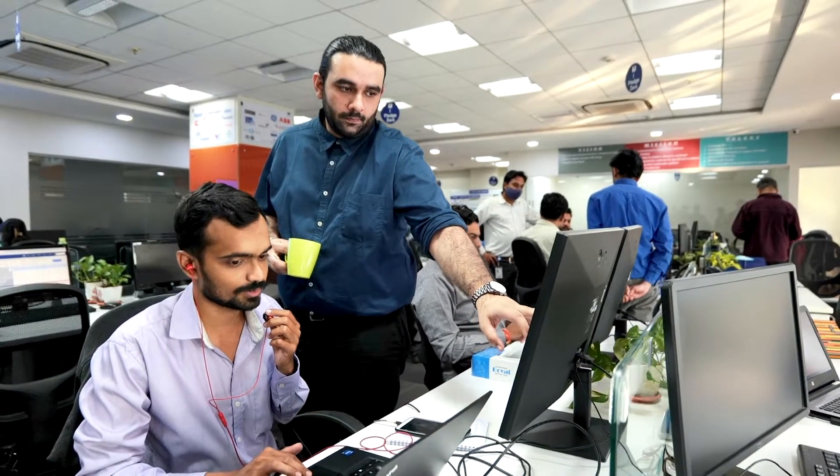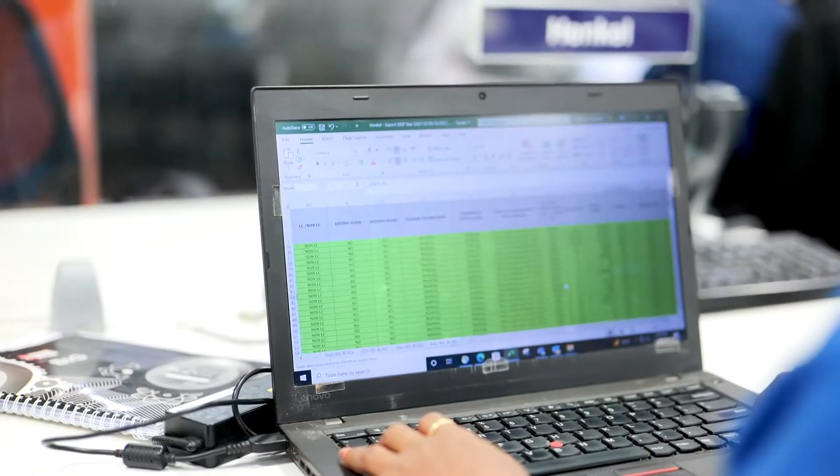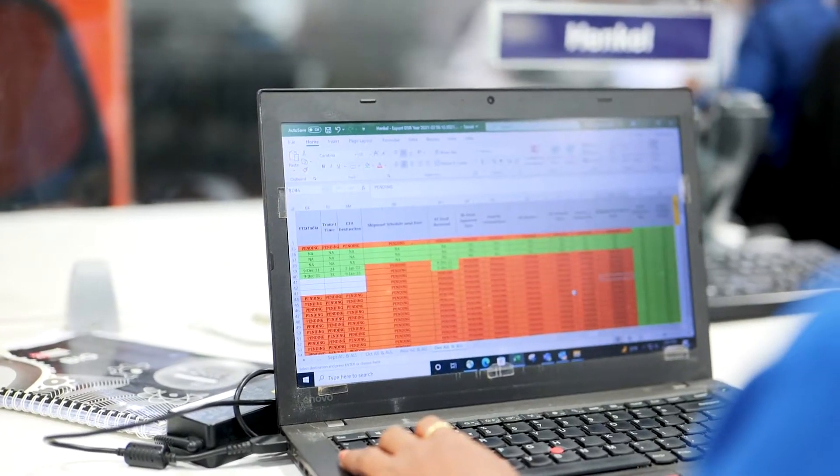A supply chain control tower is a digital platform that provides enhanced visibility into end-to-end operations and helps drive decision making for the business user. It is a great confluence of technology, people, and processes. Depending on the supply chain challenges an organization is wanting to resolve, the control tower can be customized to provide descriptive, diagnostic, predictive, and prescriptive analytics.